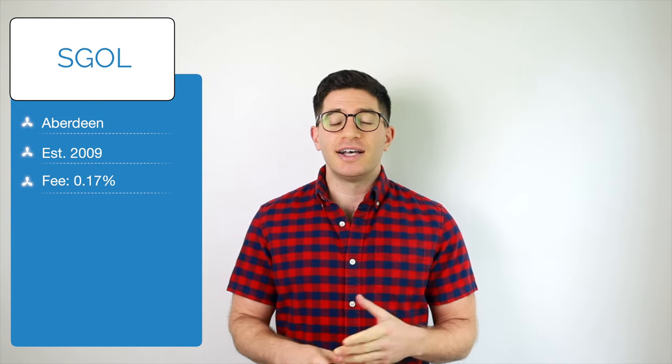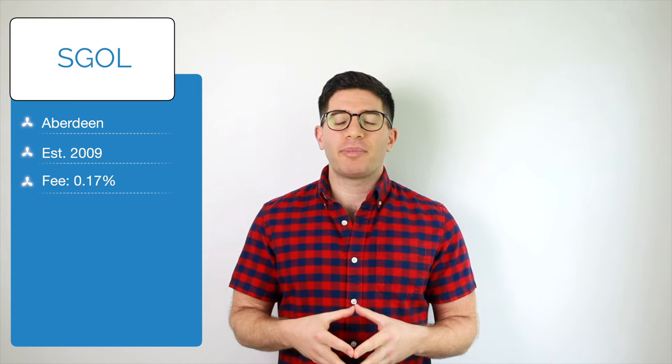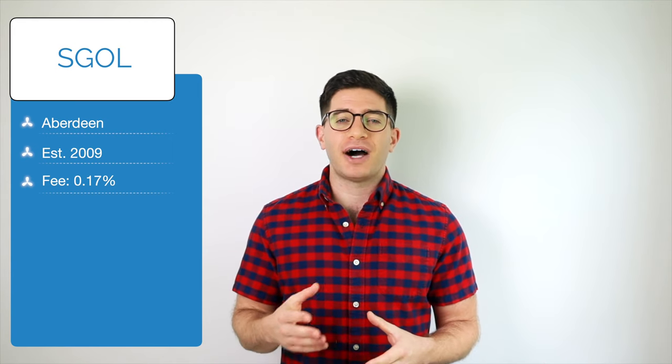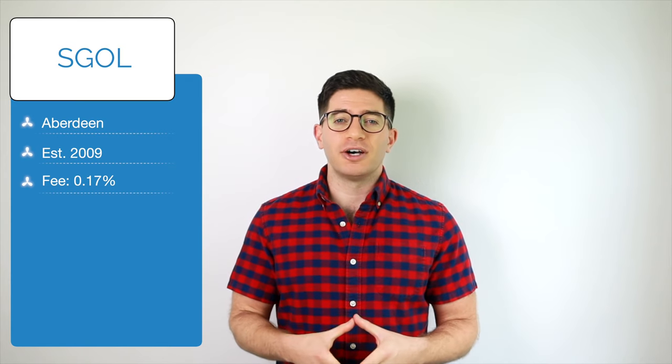Next on our list is SGOL, the Aberdeen Standard Physical Gold Shares ETF. SGOL is an even cheaper way to access the same gold index with an expense ratio of 0.17%. Though it's less popular with a little over $2 billion in assets, SGOL would be a fine replacement for GLD and IAU to save some on fees.